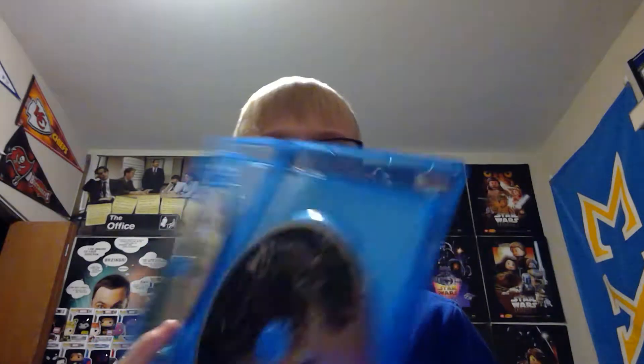Next up is Justice League: Throne of Atlantis. Here is the back with the special features. This one was still unopened so I went ahead and popped it open. It has a digital code and two discs with some artwork on them — very cool. I'm not entirely sure what the story is based on, but like the others it's based on famous DC comic books.